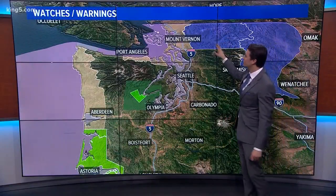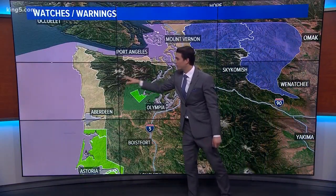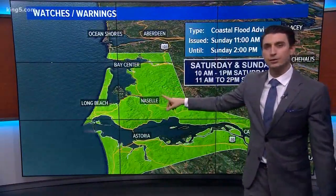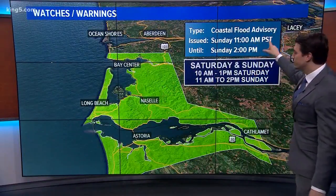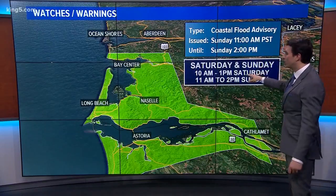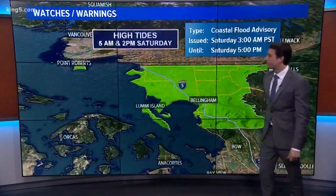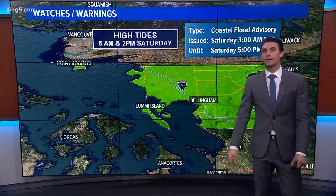We talked about the snow, we talked about the winds, and we've seen that wind advisory. I also want to give you a quick update on some flood concerns. Coastal locations might get into a flood situation since there's a coastal flood advisory tomorrow during high tides specifically. So check your tide charts. Same thing for the north coast up towards Whatcom County.